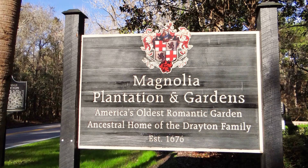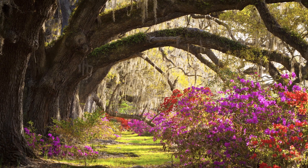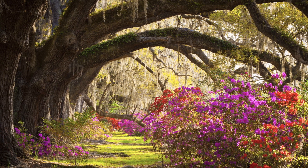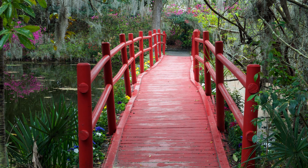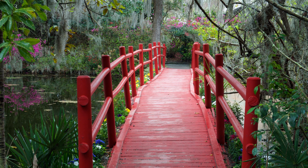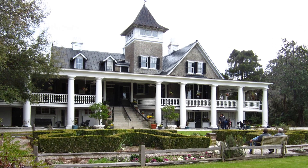Magnolia Plantation has been selected as one of America's most beautiful gardens by Travel and Leisure magazine. As the oldest public tourist site in the Lowcountry and the oldest public gardens in America, the plantation has stayed within the ownership of the Drayton family for more than three centuries.